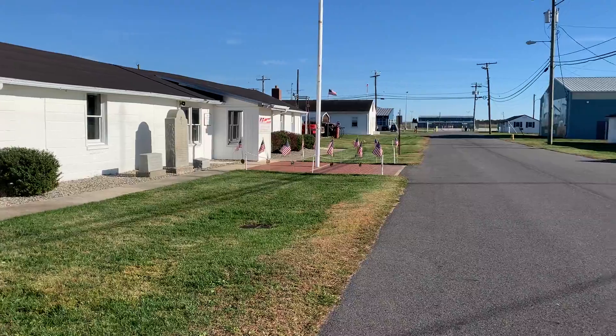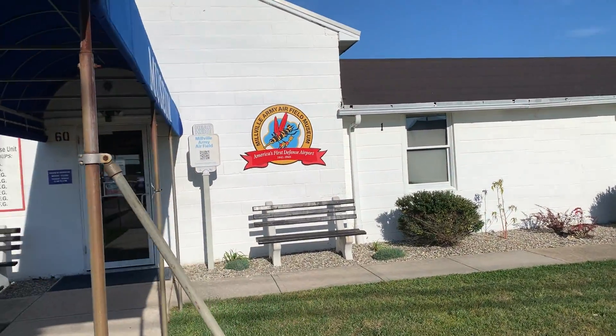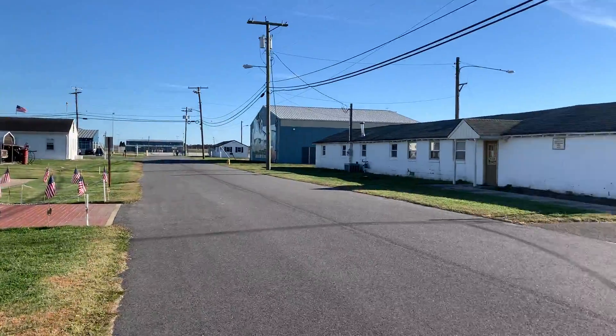I just wanted to give you a quick tour of the place. So this is a museum — we'll go inside. I'm pretty sure they'll not allow us to do video or take a recording in there. And this is the Millville Airport.